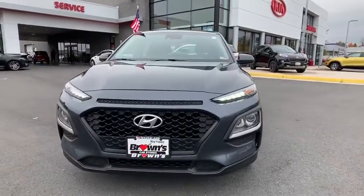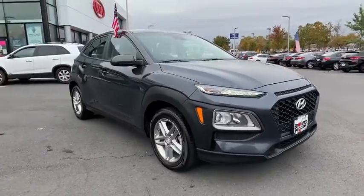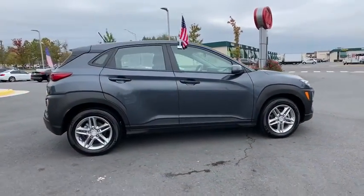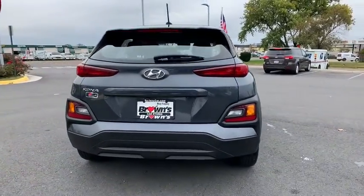Looking for the right vehicle? Check out the 2019 Hyundai Kona. The Hyundai Kona provides a wide variety of functionality in a small SUV body. The energetic design is perfect for those looking to marry their adventurous side with their urban lifestyle.